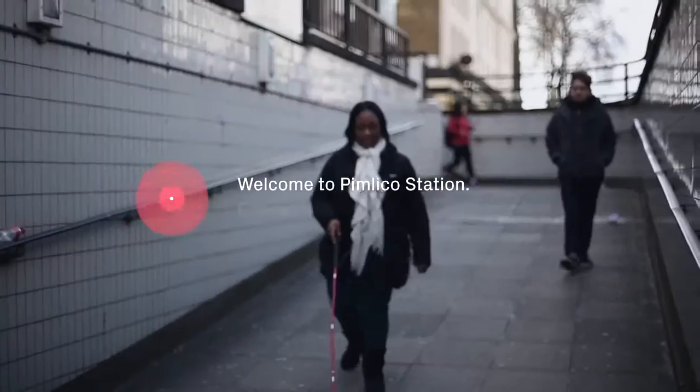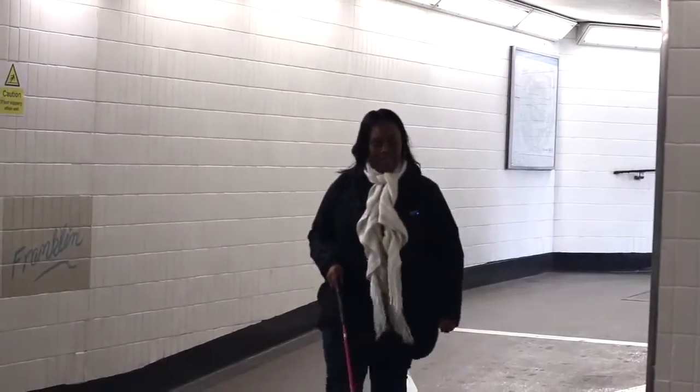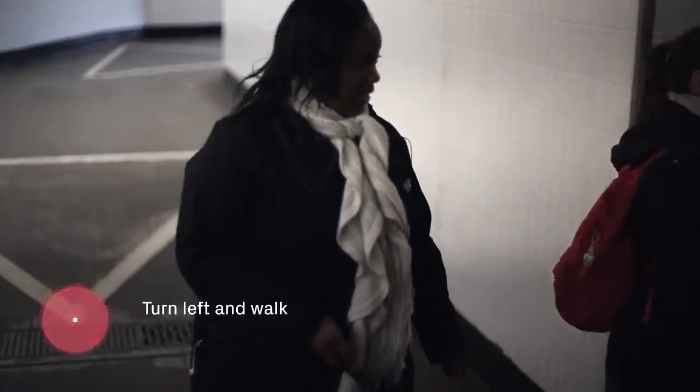Welcome to Pimlico Station. Follow the ramp down to the ticket hall. You are halfway down to the ticket hall. Turn left and walk down the stairs. There are nine steps.